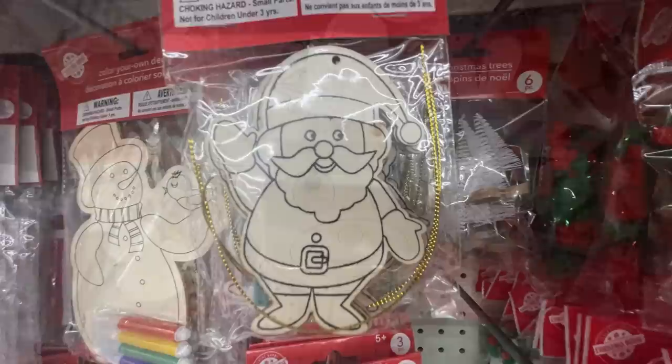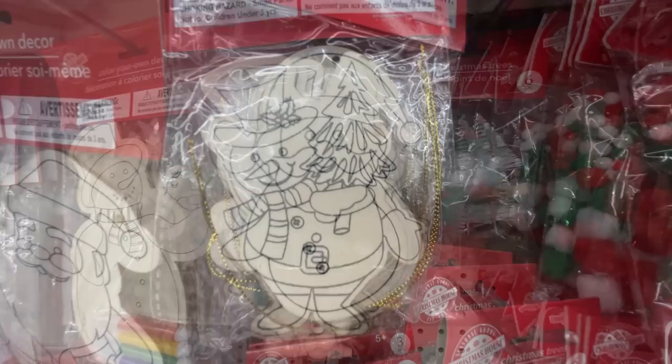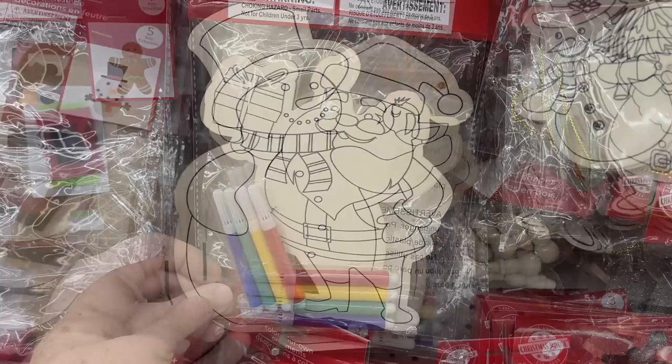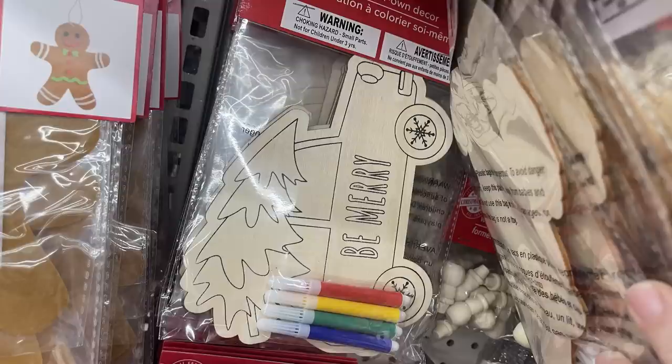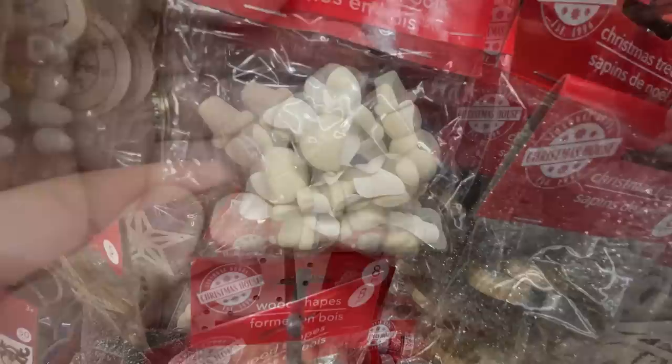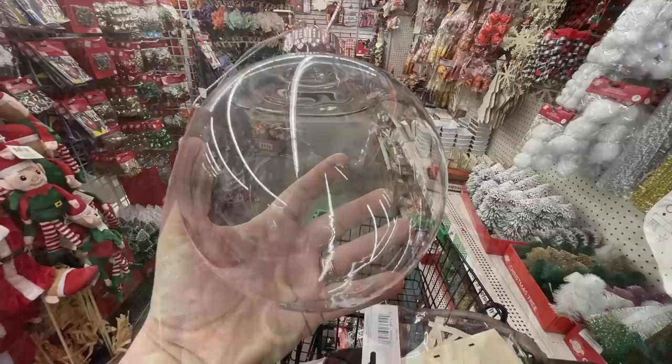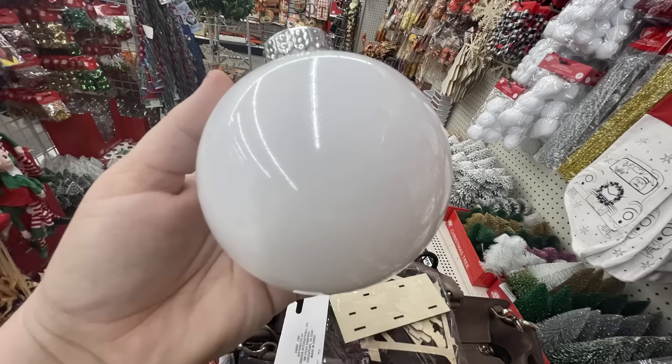The DIY ornaments include Santa and the snowman — you get two per pack. There are gnomes that come with markers, a little snowman to color, Santa with four markers, a Christmas tree, a little card that says 'be merry,' a mini snowman, angels, and Christmas trees — eight in each of those packs. They also have extra-large Christmas bulbs in solid white and clear.